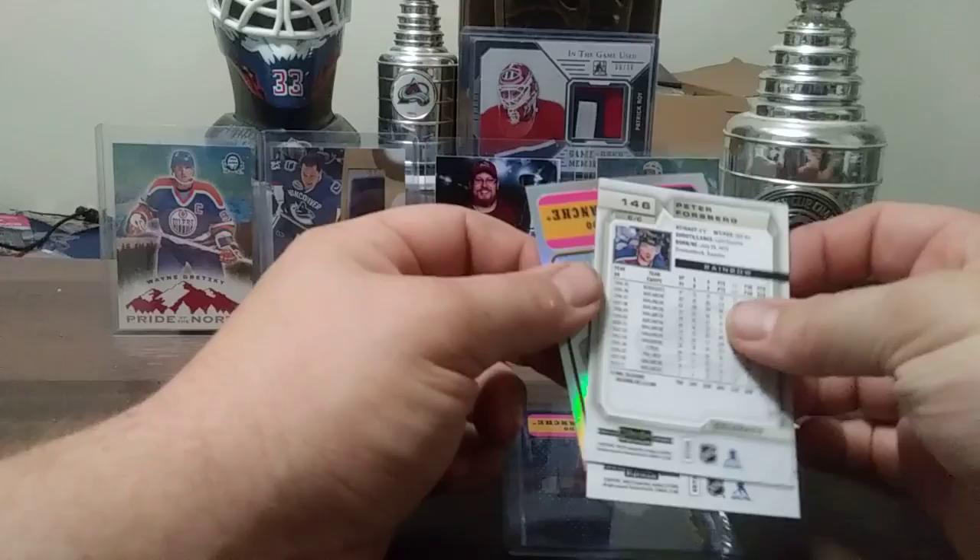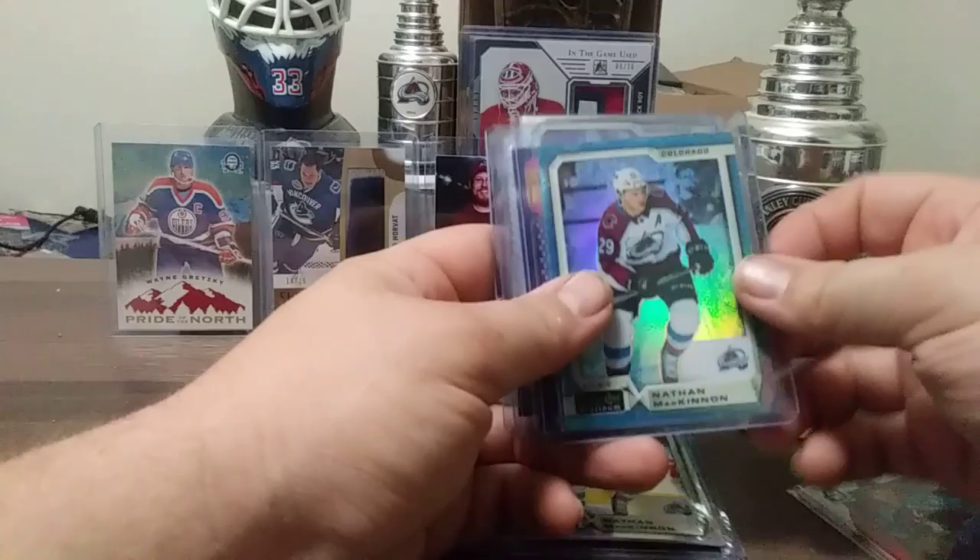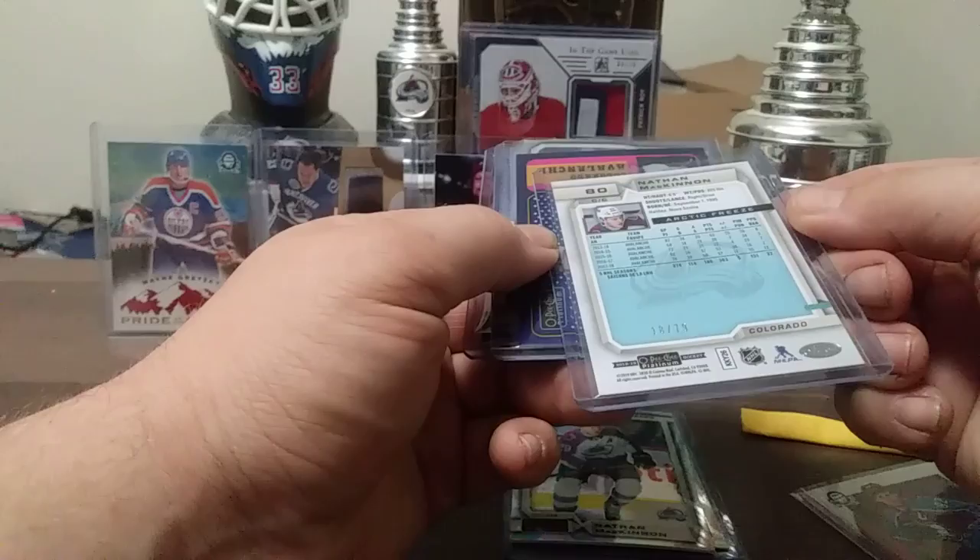New cards for the PC. From Canadian Tower — Nathan McKinnon, and this is the Arctic Freeze. 18 out of 79. Pretty sweet.